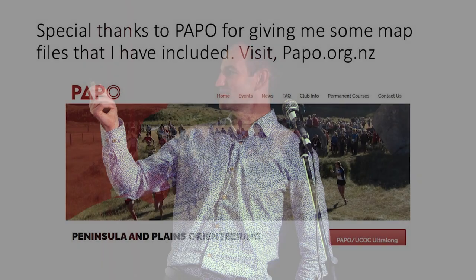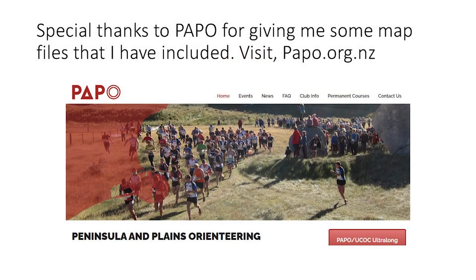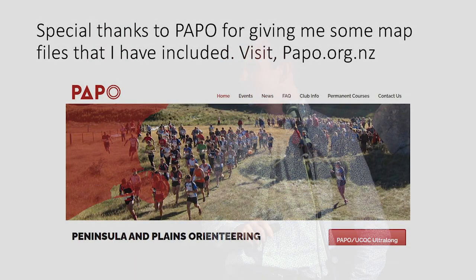That's all I've got. A special thanks to Papo for providing some of the maps. And if you're remotely interested in having a go at orienteering, there's the website with all the events on it. Anyone got any questions?